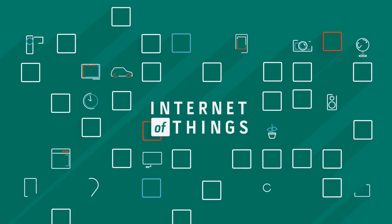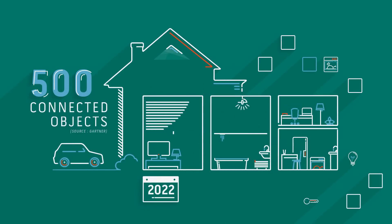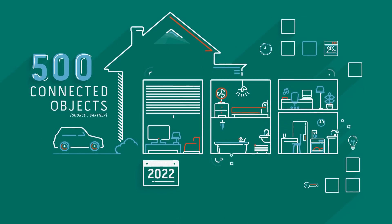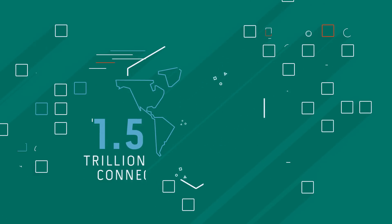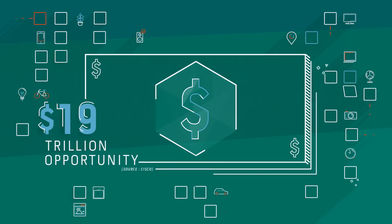The Internet of Things is about to take off. It's time to get on board. 500 connected objects in the home by 2022. 1.5 trillion connected devices by 2020. The IoT is a 19 trillion dollar opportunity.